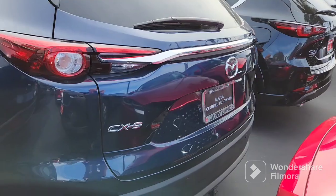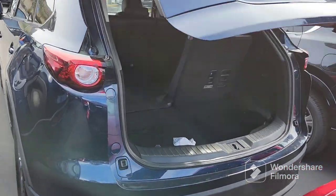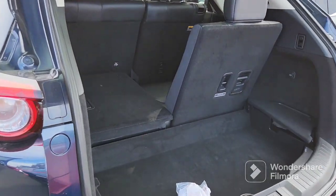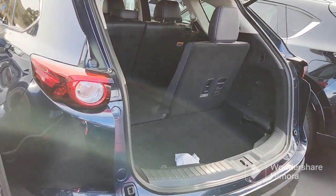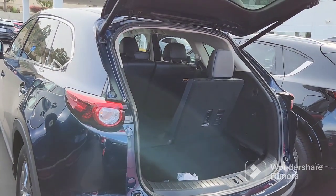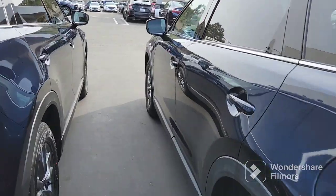You've also got the automatic hatch. Plenty of room here in the back — you've got the third row and it does go down flush. You've also got the keyless entry.